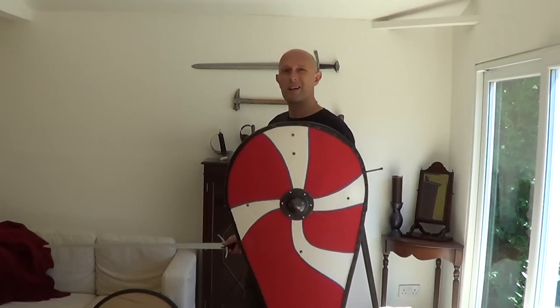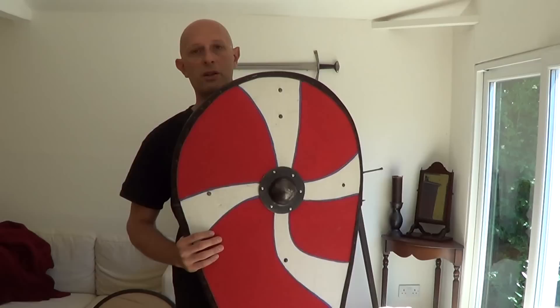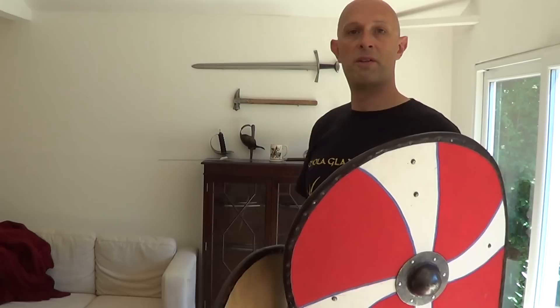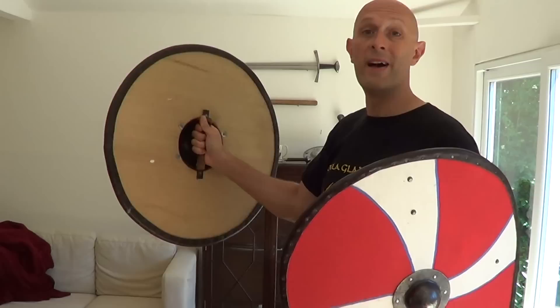I'll just put the sword down so I can gesticulate more effectively. The real thing to note about this type of shield is that unlike the earlier boss-held shield, which has a hole in the middle for the handle — this is how predominantly most shields from antiquity onwards were held, with a boss. Roman shields were held down here but horizontally, and most later period and most other culture shields tended to be held more vertically or diagonally. You can turn the hand dynamically depending on what you're doing.